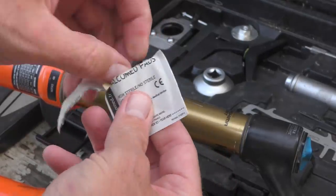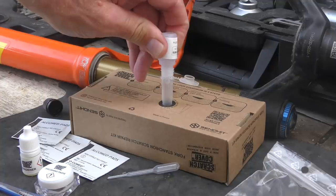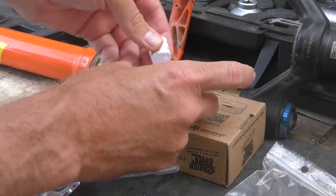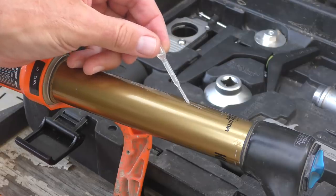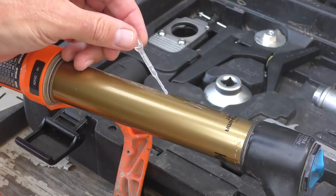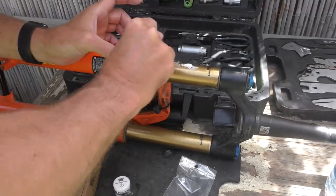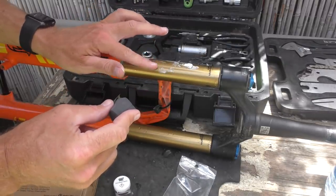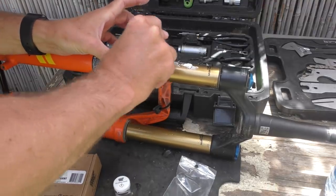Start by cleaning up any metal edges around the scratch using the included file, then clean the surface thoroughly. Mix the epoxy resin carefully — respecting quantities and mixing thoroughly so it's uniform. Cover the scratches with enough resin that the excess forms a convex shape over the scratch. Let the resin harden overnight, then work it smooth with the fine grain sandpaper. Finish with the supplied polishing paste and you're good to go.